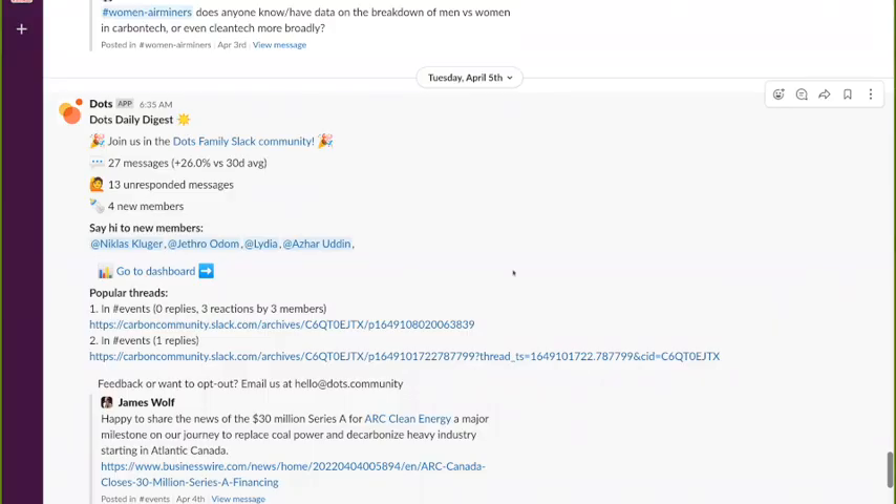This is DOTS. It's something Jason and I use to keep track of the stuff that pops up on Airminers Slack that gets extra attention. I've got about five things here that I wanted to bring attention to.